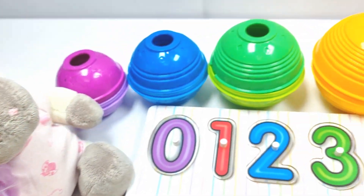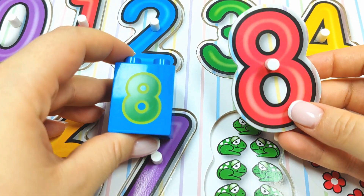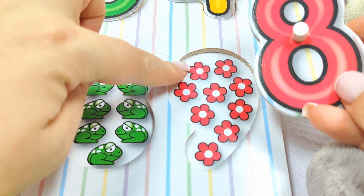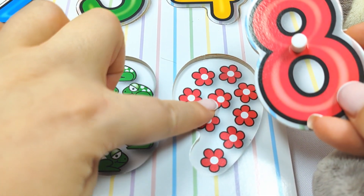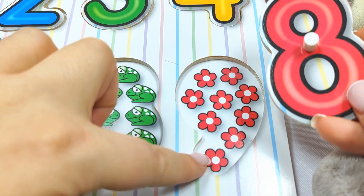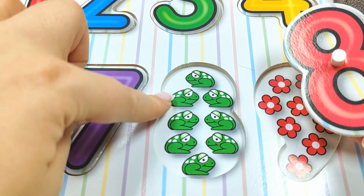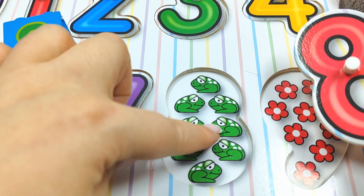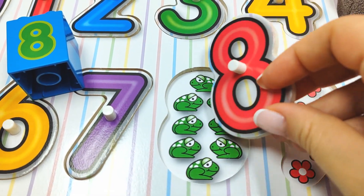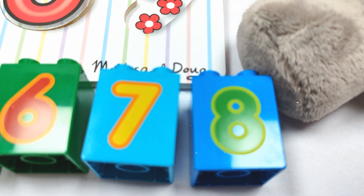Let's try the yellow ball! Let's open it up! Wow! It's number eight! Does it go here with these flowers? Let's count! One, two, three, four, five, six, seven, eight, nine — uh-oh! What about with the frogs? One, two, three, four, five, six, seven, eight! Yay! Eight frogs! Very good! Very good job! And let's put this one over here! Number eight!